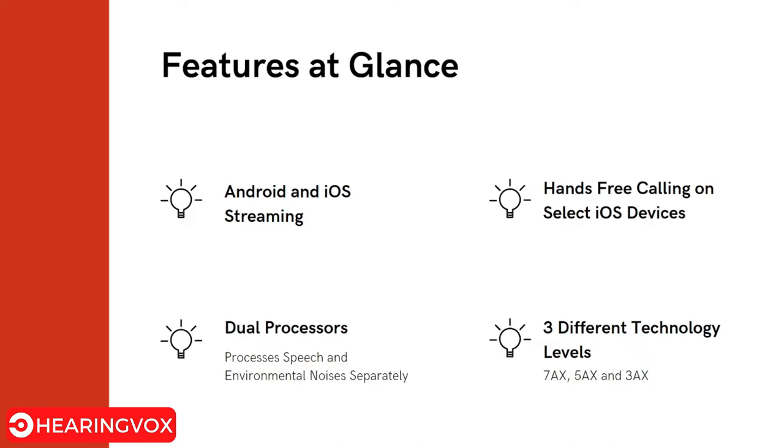Another feature is hands-free calling on selected iOS devices. It also comes in three different levels of technology: 3 AX, 5 AX, and 7 AX models, with varying levels of technology, varying channel counts, and varying features. The 3 AX is the entry-level model and the 7 AX is the top-tier model.